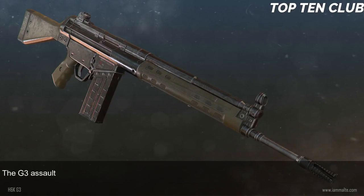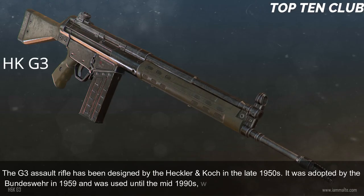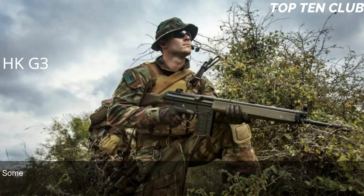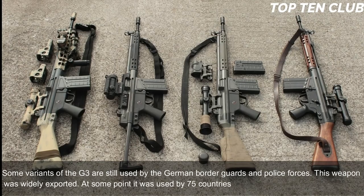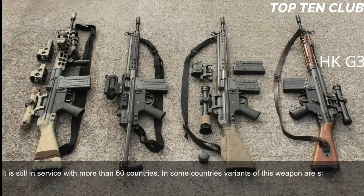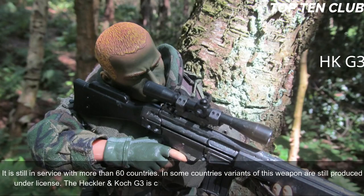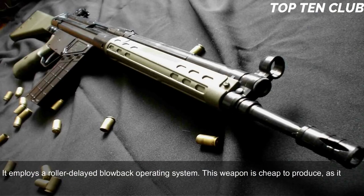Number 4: Heckler & Koch G3, Germany. The G3 assault rifle was designed by Heckler & Koch in the late 1950s. It was adopted by the Bundeswehr in 1959 and used until the mid-1990s, when it was replaced by the G36. Some variants are still used by German border guards and police. Widely exported, at one point it was the standard-issue assault rifle for 75 countries. It remains in service with more than 60 countries, and in some countries variants are still produced under license. The G3 is chambered for the standard NATO 7.62×51mm ammunition and employs a roller-delayed blowback operating system.